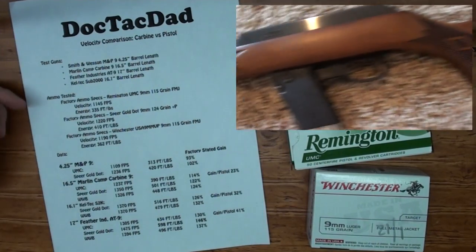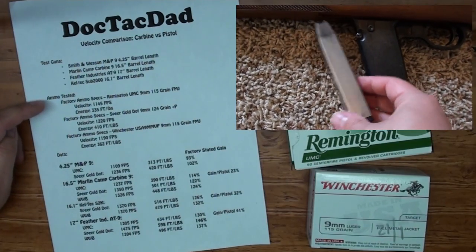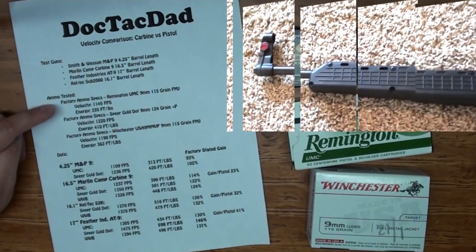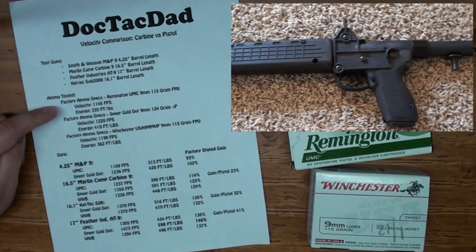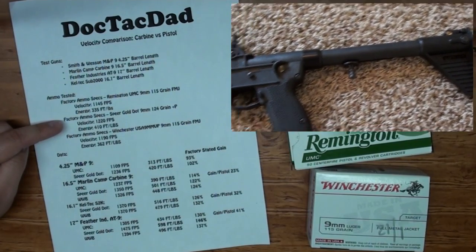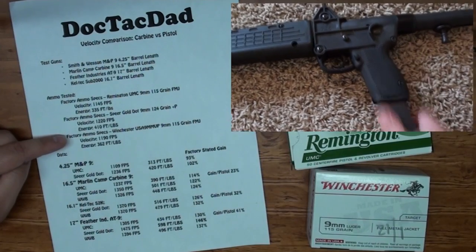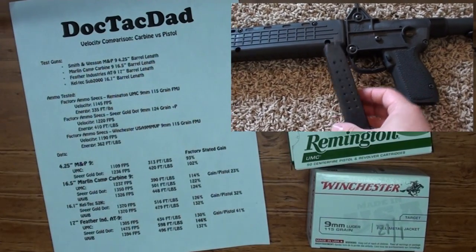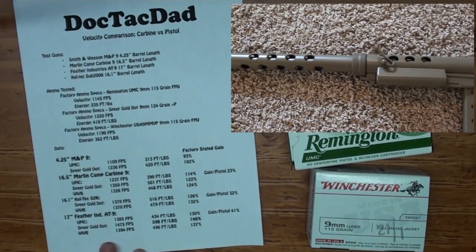We tested three ammunitions — and I did a few other tests on a couple other ammo types that I'll mention towards the end. We have the Remington UMC 115 grain full metal jacket, the Speer Gold Dot 124 grain plus P, and the Winchester White Box 115 grain full metal jacket. Not all of these were tested out of every gun, but you'll get a pretty good idea and we'll be able to interpolate most of the data.